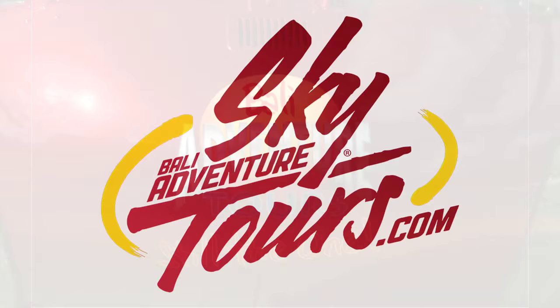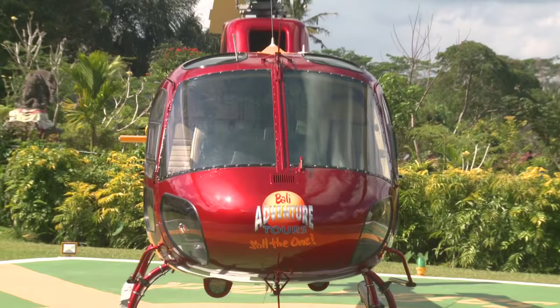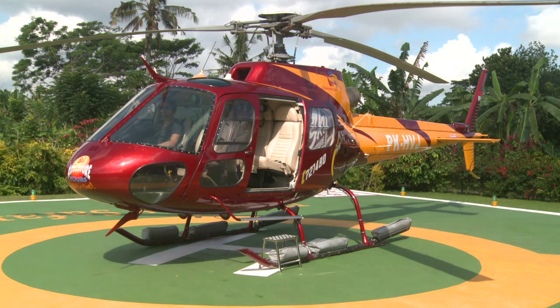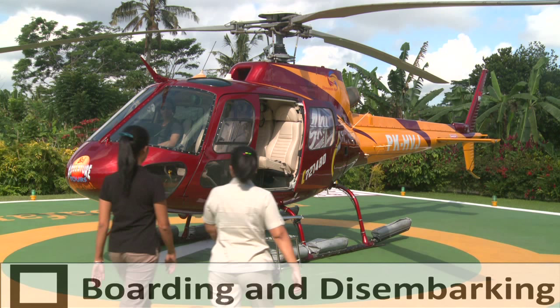Welcome to Bali Adventure Sky Tours. Prior to boarding our Eurocopter B2 helicopter, we would like your attention for the next few minutes while we explain the safety features of this aircraft. We remind you that this is a non-smoking flight. Please follow directly the instructions from our ground crew staff and pilot at all times.